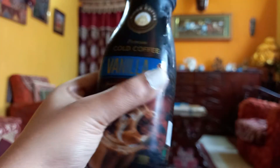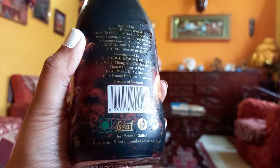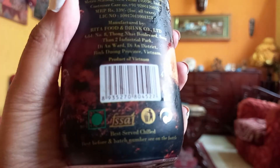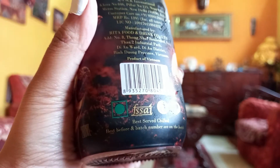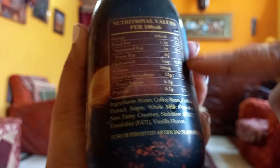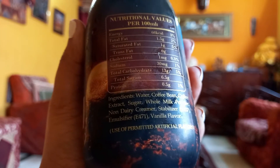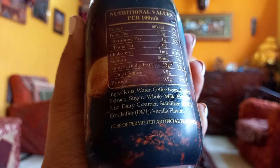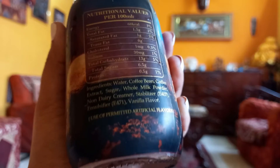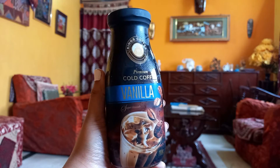This bottle is 280 ml and the price I'll write down in the description box so you guys can have an idea. It is a product of Vietnam and it is green-labeled. The nutritional information per 100 ml is given here. It contains water, coffee bean extract, sugar, whole milk powder, non-dairy creamer, stabilizer, emulsifier, and vanilla flavor — they use permitted artificial flavors.